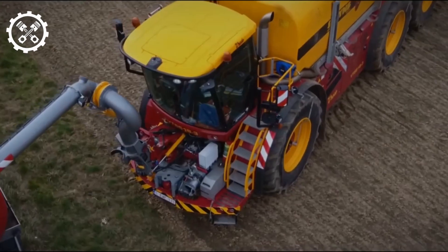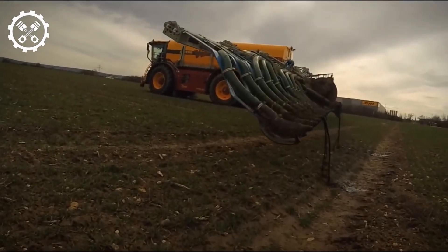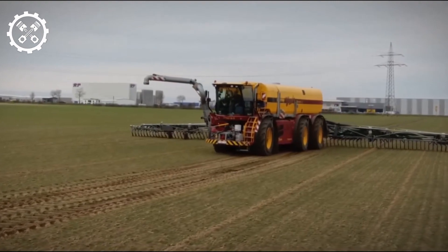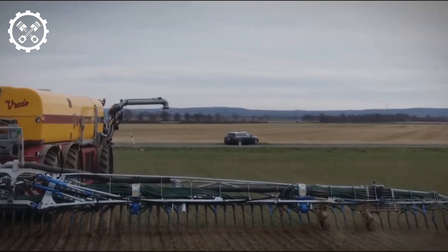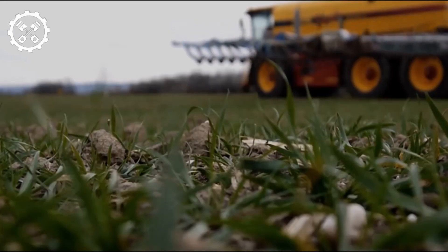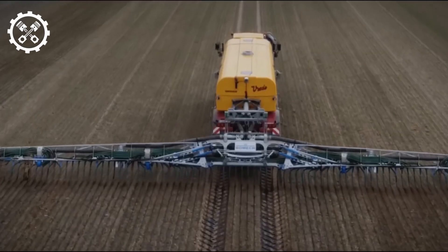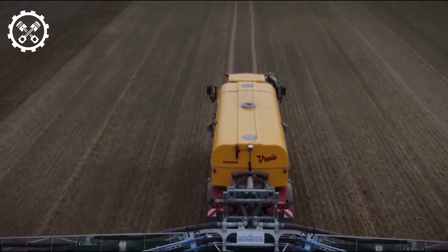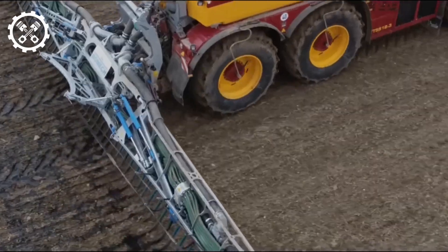Number 3: Vredo VT 5518 Slurry Tanker. Efficiency in farming extends beyond harvest, with farmers seeking ways to repurpose waste products for increased profitability. The Vredo VT 5518 slurry tanker exemplifies this approach by efficiently collecting and distributing animal manure as fertilizer. Powered by a 16-liter engine producing 544 horsepower, this tanker features all-around suspension, all-wheel steering, and heavy-duty axles with external disc brakes. Designed for adaptability, it accommodates various agricultural tire types. Its flat-loading platform supports diverse systems, from slurry tanks to water tanks, spreader boxes, and woodchip clippers, with minimal soil compression. The Vredo tanker sprays 3,100 to 7,000 gallons of slurry per minute, showcasing a sustainable and efficient means of fertilizing crops.